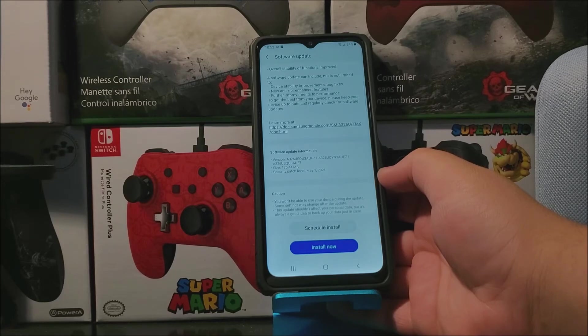The software version is going to be changing to F7, and the size of the update is 176.44 megabytes. We're also going to be getting the Android security patch level from May 1st, 2021.